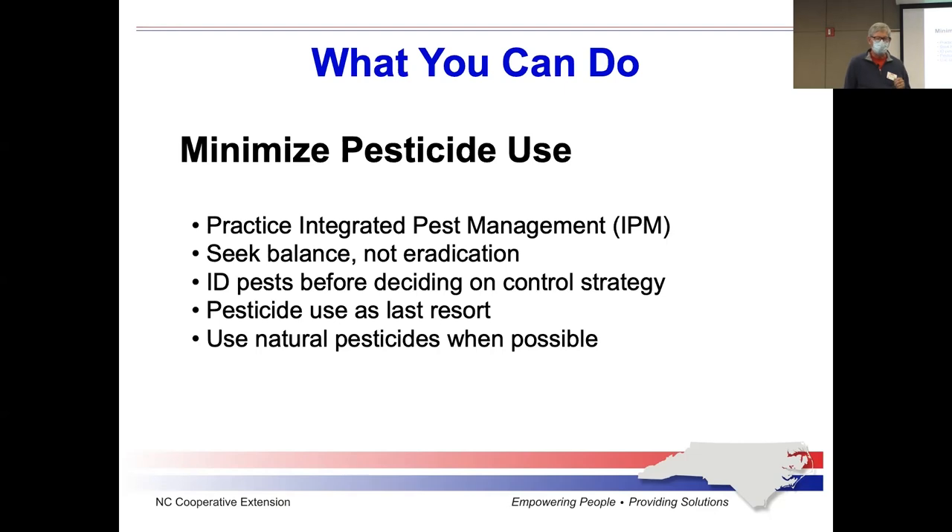Seek balance, not eradication. You look at your plant and you've got some insects on it — what are you supposed to do? If it's a native plant with some insects and some damage, you might just say let it go. That plant and those insects have been here for millennia; they have already evolved to seek a natural ecological balance. The insects may do some damage, but not enough to threaten the life of the plant. If you don't apply any insecticide whatsoever, they'll probably be just fine. Keep an eye on it and have some tolerance for the presence of a few insects.